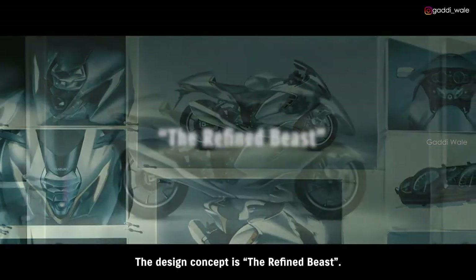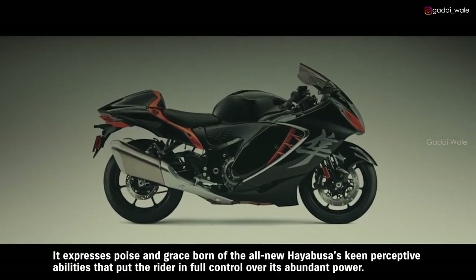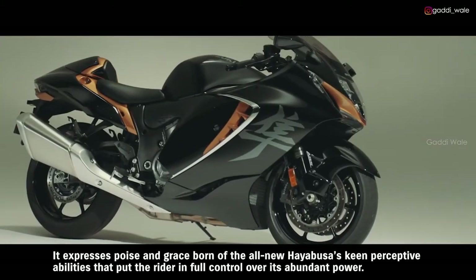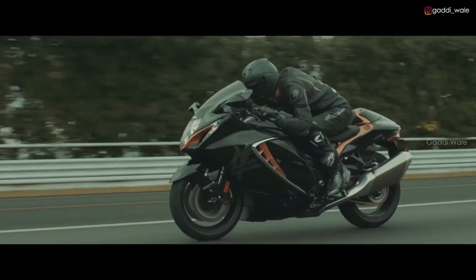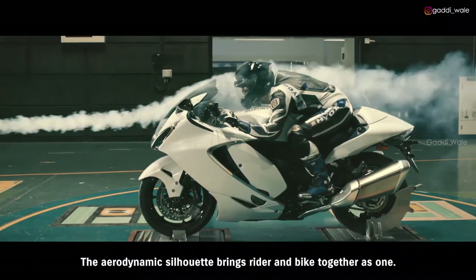The design concept is the refined beast. It expresses poise and grace born of the all-new HAYABUSA's keen perceptive abilities that put the rider in full control over its abundant power.